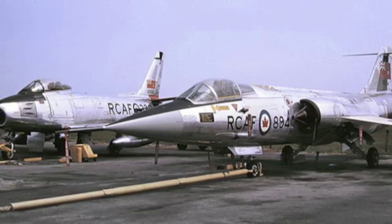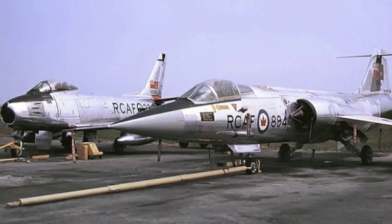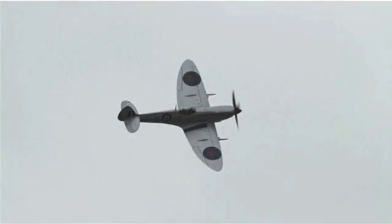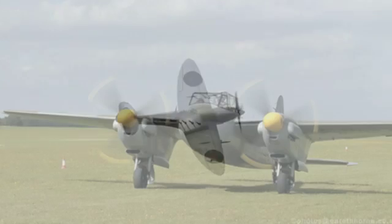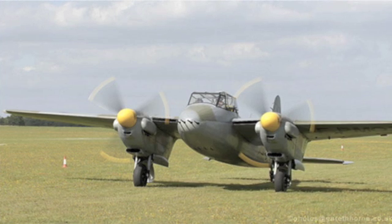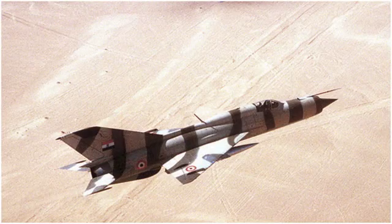Number 7: the F-104 Starfighter. This interceptor was originally made for the US Air Force, but the aircraft was so reliable it was used by the Canadians, Indians, Turks, Germans, and Japanese. Number 6: the Spitfire. This British fighter won the Battle of Britain — without it, who knows where we'd be. Number 5: the Mosquito. This small, fast, and light bomber was created by the British during World War Two and was mostly used for reconnaissance.